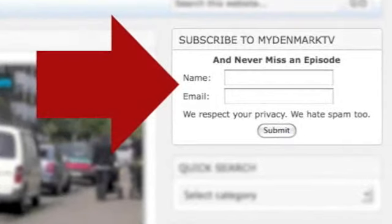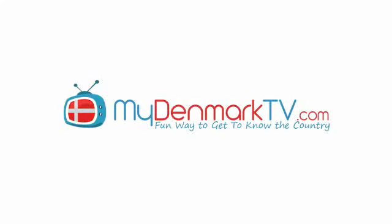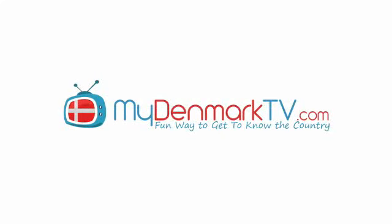Thanks for joining us this week. I hope you enjoyed Odense as much as we did. Come again next week when we'll be looking at the library system in Denmark and showing you how to check out books, especially in your own language. Until then, please feel free to check out our website MyDenmarkTV.com where you can subscribe to the show, share episodes with your friends, and leave us feedback — we always love to hear from you. So until next time, take care, bye!